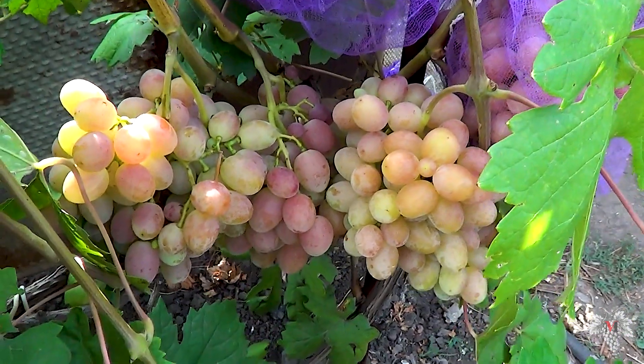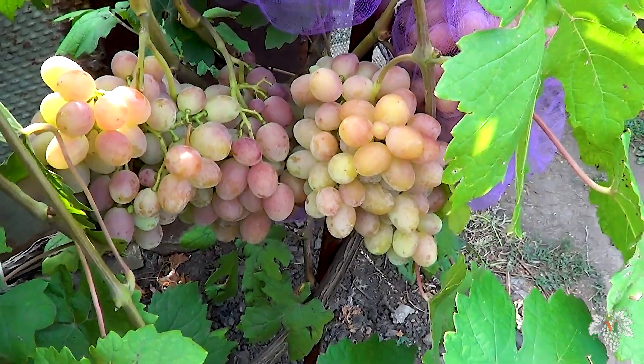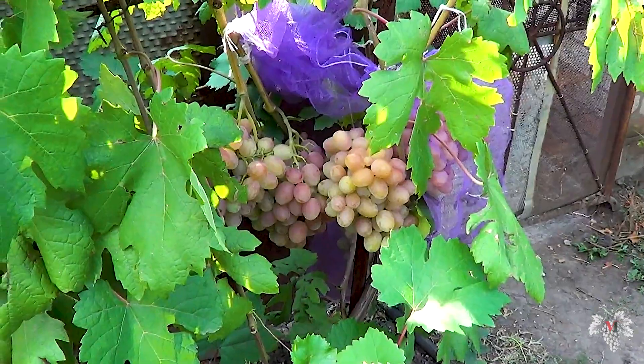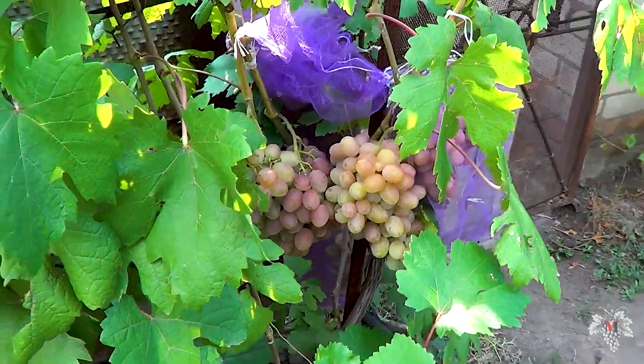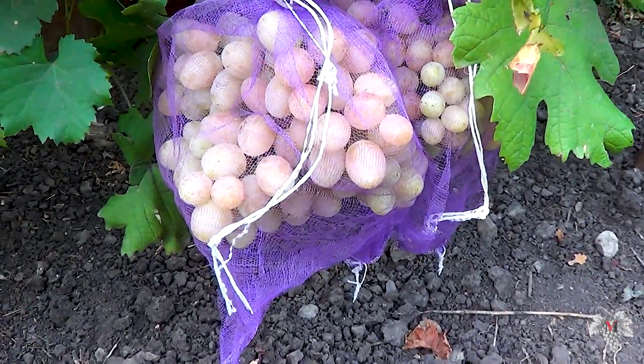Having a functionally female type of flower, this grape is very well pollinated. Despite the dense design of the bunches, the berry does not choke, even when greatly increased in size.